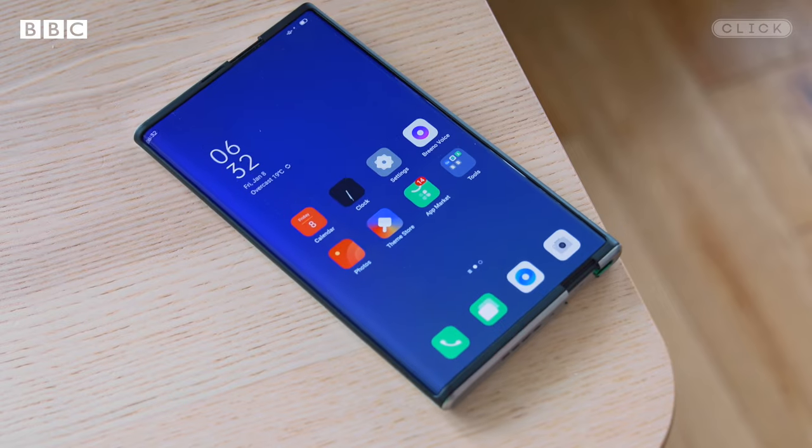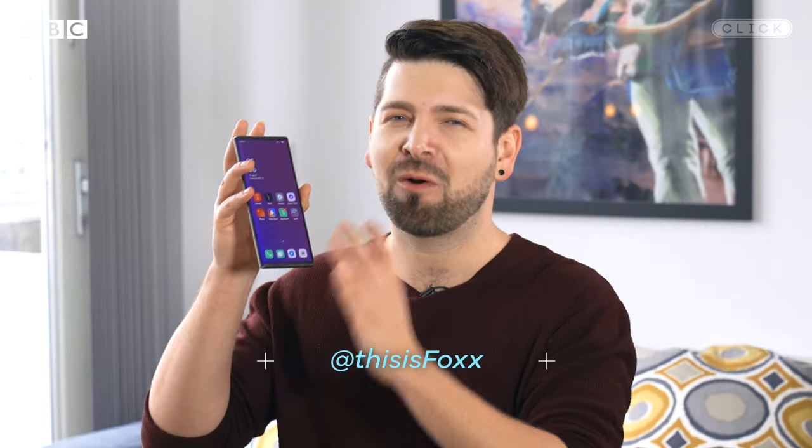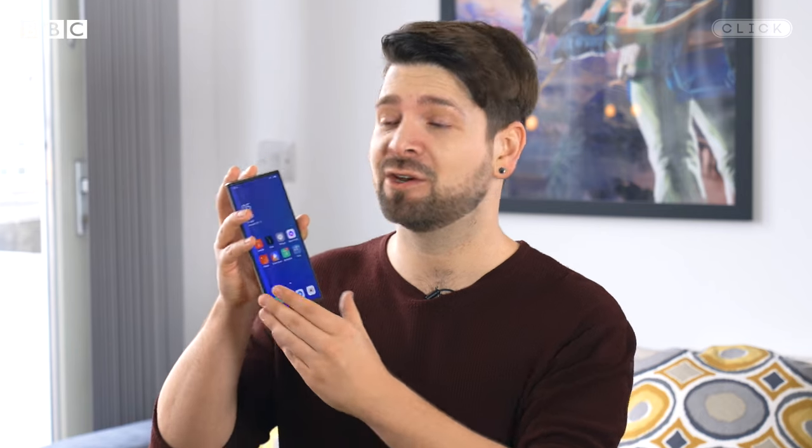We've seen foldable phones, now it's time for rollable phones — expandable phones? I'm not exactly sure what we're calling this format yet, but it's the first time I've got my hands on a real working version of it.